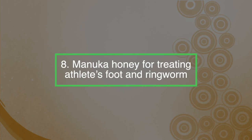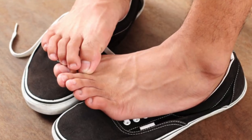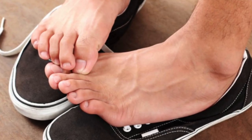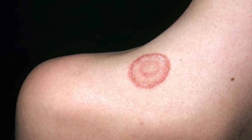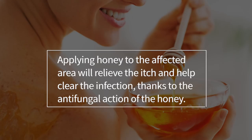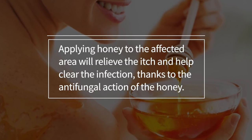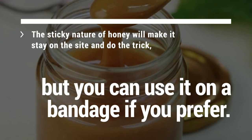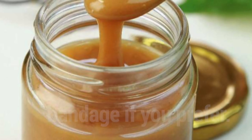Number eight: Manuka honey for treating athlete's foot and ringworm. The honey is effective against athlete's foot and ringworm, two of the most common fungal infections of the skin. Whilst the former usually appears in skin folds in areas that remain warm and moist, ringworm can occur anywhere. Applying honey to the affected area will relieve the itch and help clear the infection, thanks to its antifungal action. The sticky nature of the honey will make it stay on the site, but you can always use a bandage if you prefer.